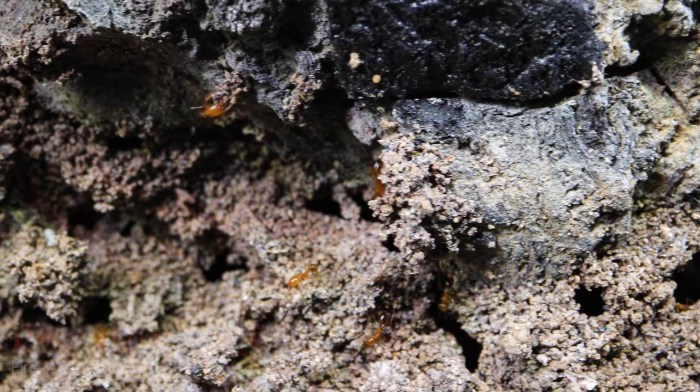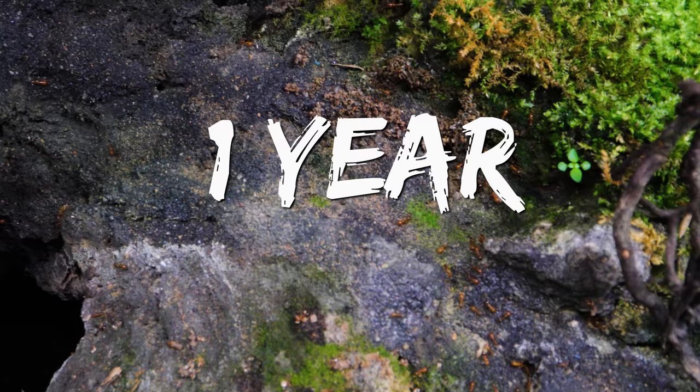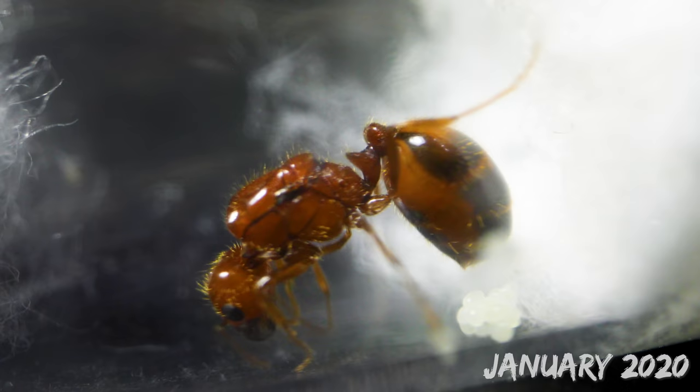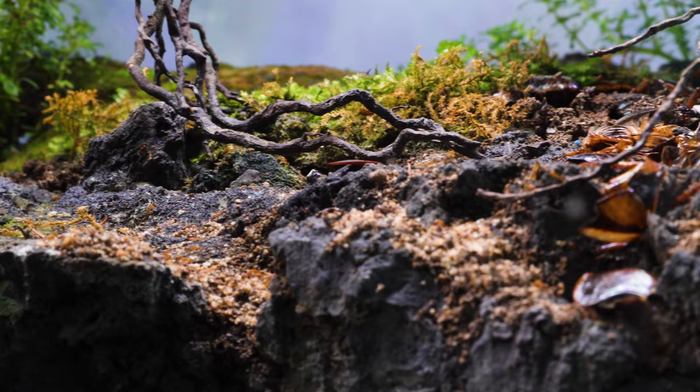In a few short weeks from now, this colony will officially be hitting one year of age. It's unreal to think that at the start of the year, we started off with just a queen ant in a test tube with eggs, and now here we were, standing before a vast ant kingdom, about to be fed their sacrificial roach of the day. Stay tuned until the end to watch their shocking feeding process.